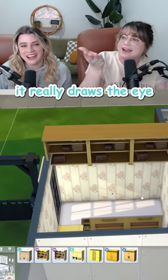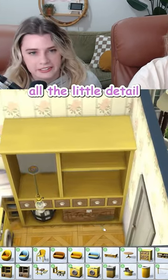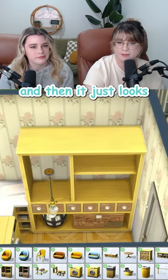It really draws the eye up. I completely forgot about hutches. I love all the little detail on that. Let's just scooch it back into the wall a bit so you can see the wallpaper and then it just looks built in.